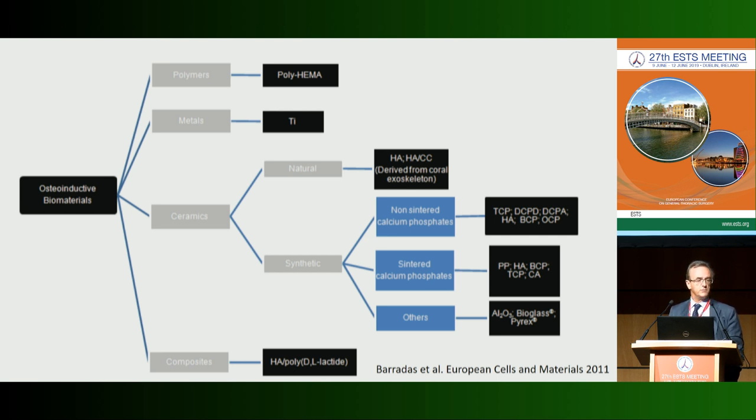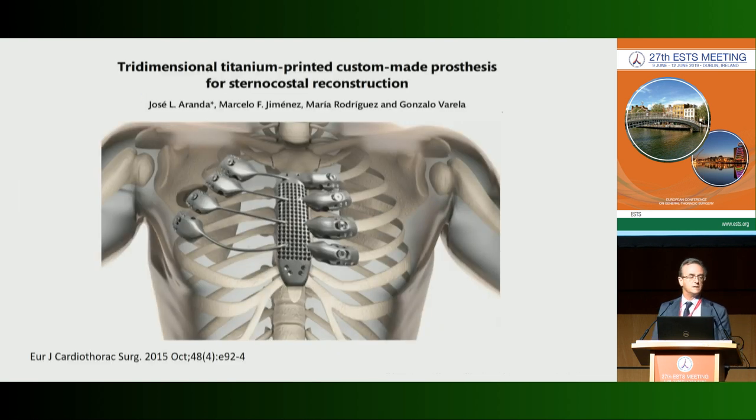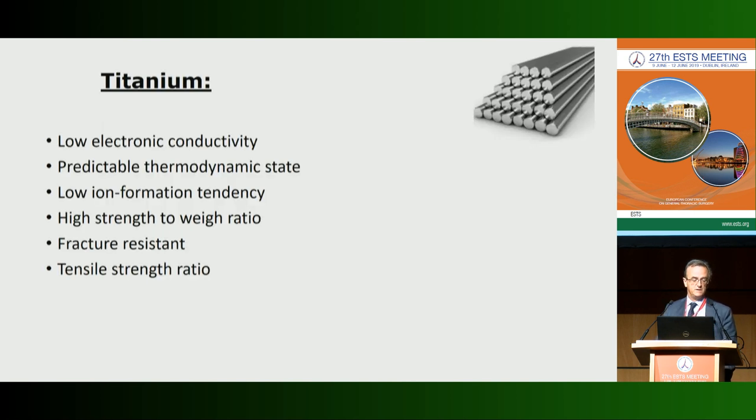For hard, rigid reconstruction we have promising osteo-inductive materials like polymers, metals, ceramics — both natural and synthetic — and biocomposites. Titanium is a metal that is completely inert and immune to many fluids that could cause corrosion of the implant. Beyond that, it offers low electronic conductivity, predictable behavior, low ion formation, high strength, resistance to fracture, and high tensile strength ratio.